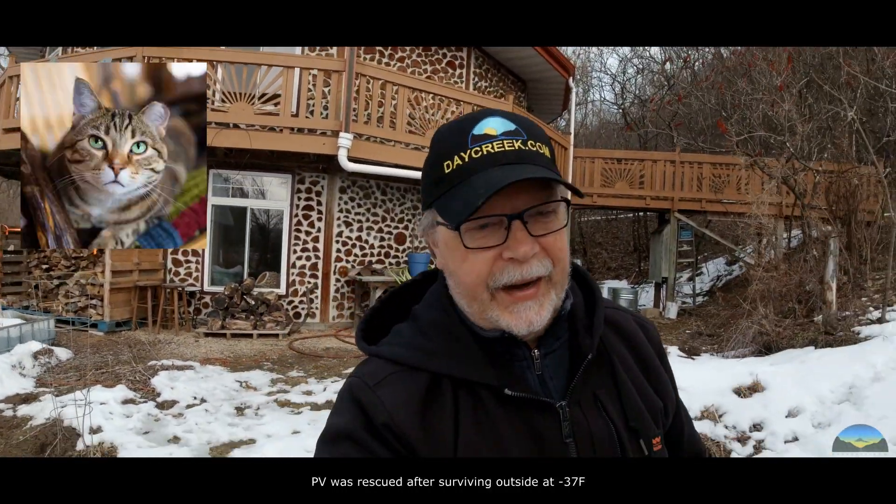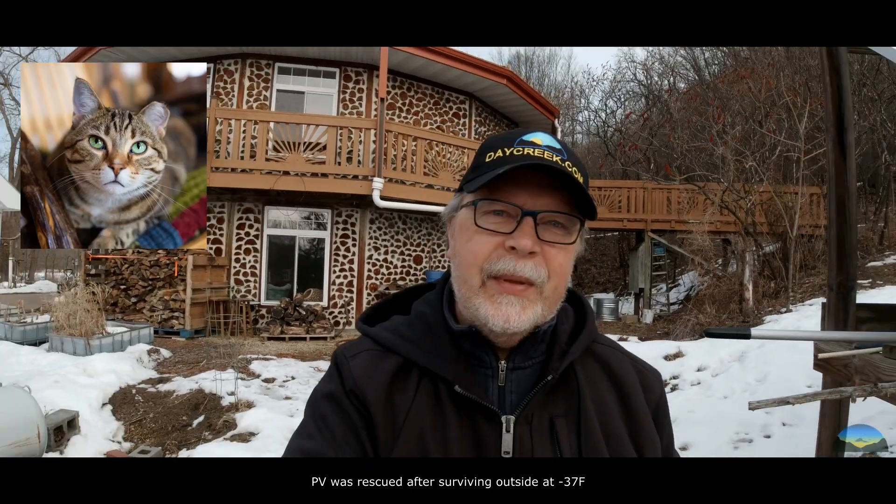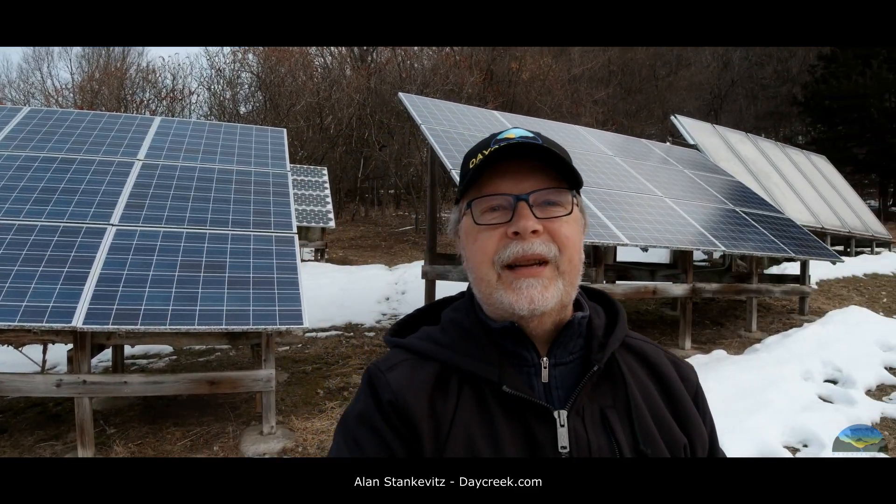It was 16 years ago that I installed our photovoltaic PV system — and 'Polar Vortex,' by the way, is the cat's name; that stands for something completely different. But it was a while ago and I thought it would be interesting to take a look and see what our solar production is like nowadays compared to 16 years ago.